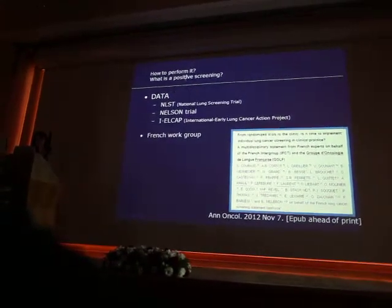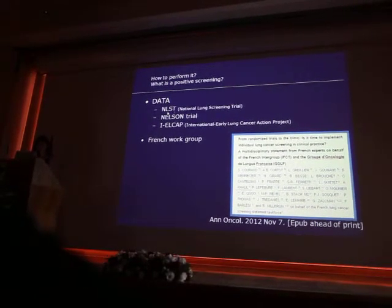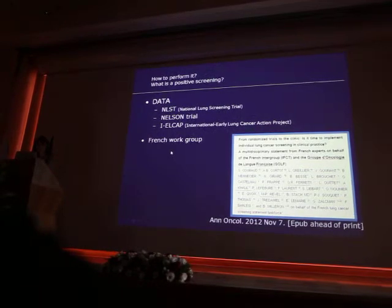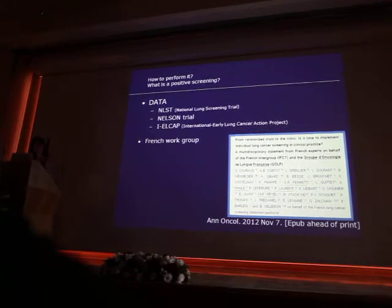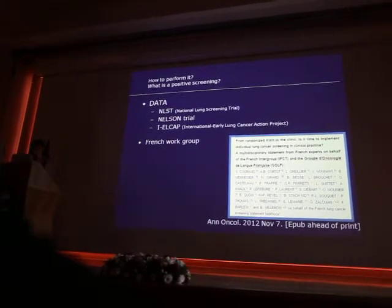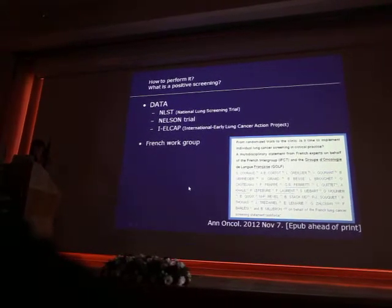To answer these two questions, I used some data from the NLST study, the Nelson trial, and from ELCAP. We made a statement in a French group that was published in Annals of Oncology, and I'm going to use some tables from this paper.